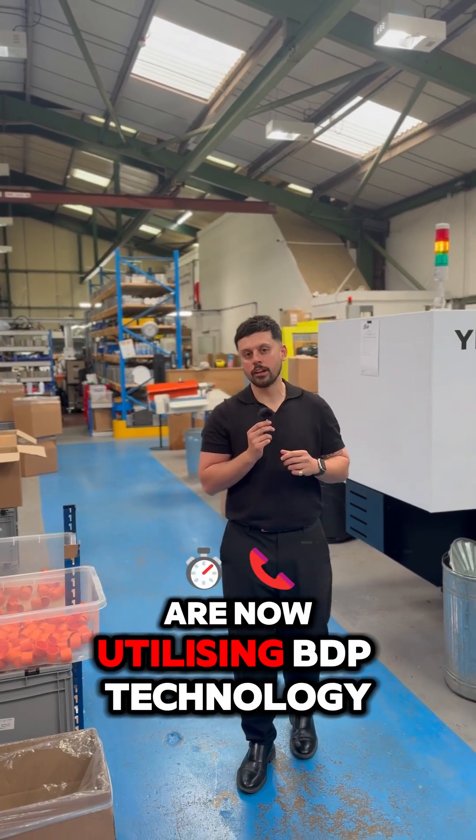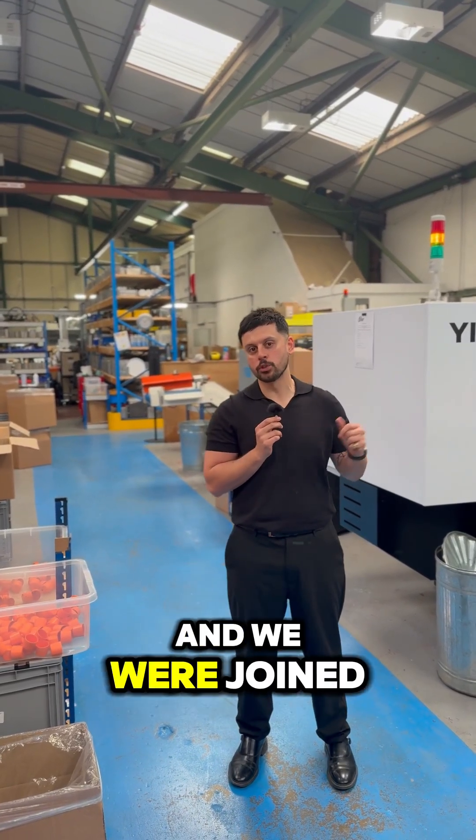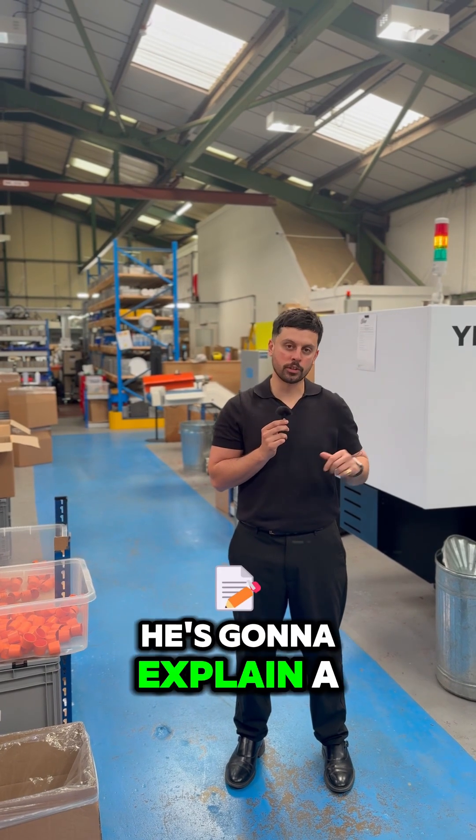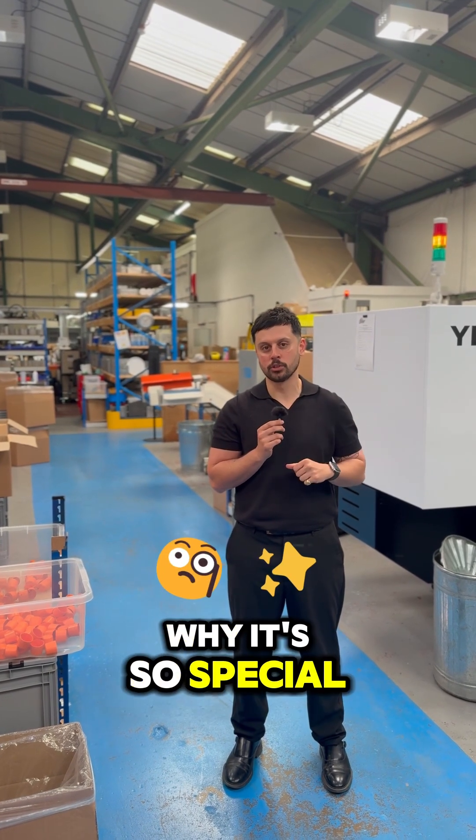Many of our products are now utilising BDP technology, and we were joined a few weeks ago by Omar, the MD of Limit X Group, who's going to explain a little bit about this technology and why it's so special.